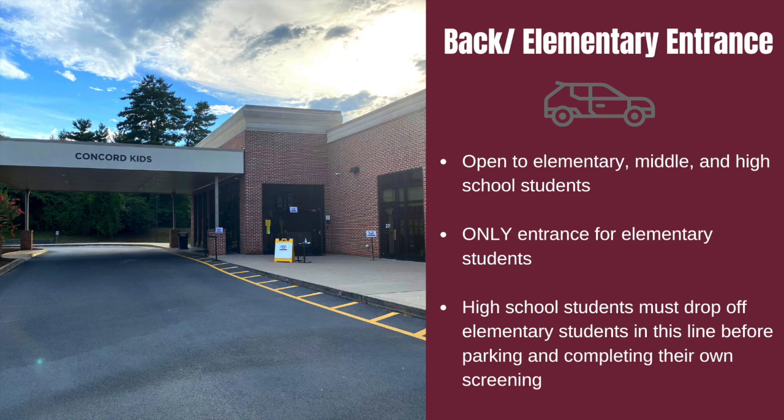To review: the back entrance is for parents needing to drop off elementary, middle, and high school age children. The back entrance is the only entrance available to elementary students. If you are a high school student dropping off an elementary sibling, you must bring them to the elementary drop-off line first, and then proceed to park in the designated student parking area and complete your own screening.